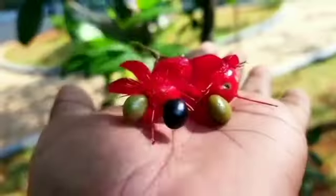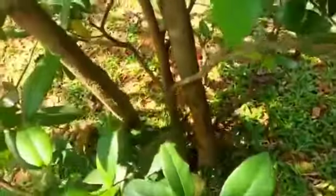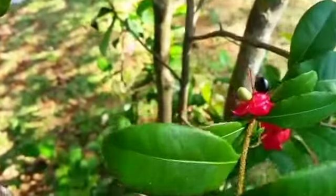Ochna serrulata is an ornamental garden plant in the family Ochnaceae, which is indigenous to South Africa. It is commonly known as Mickey Mouse plant or Bird's Eye Bush. The plant is named after the peculiar shape of its flower. It is planted in South African gardens and is an invasive species in Australia and New Zealand.